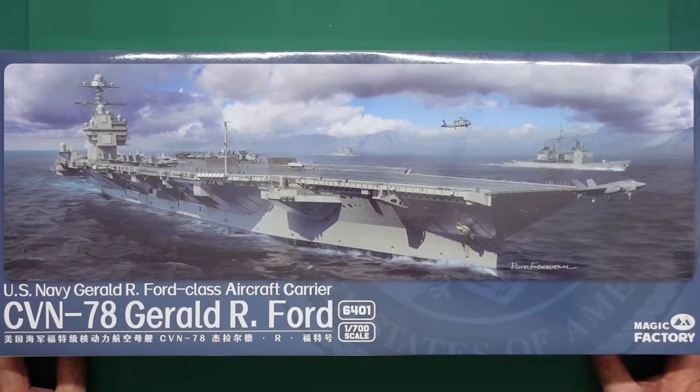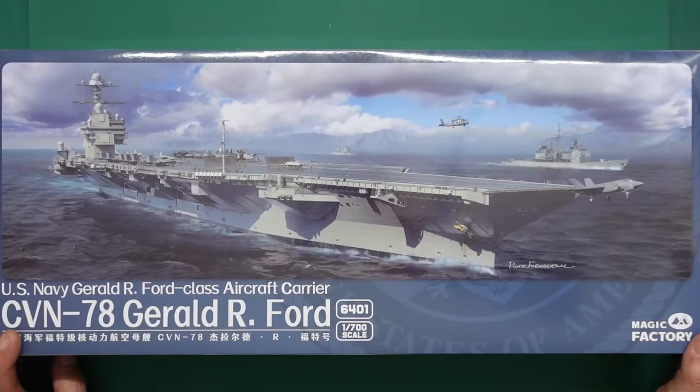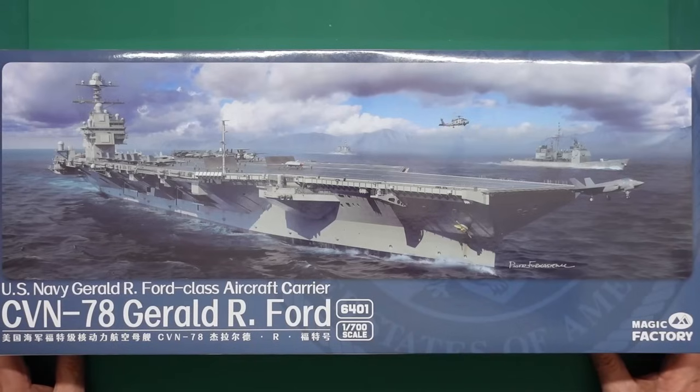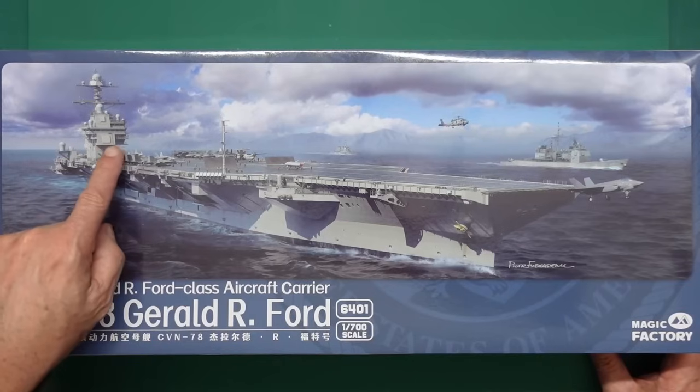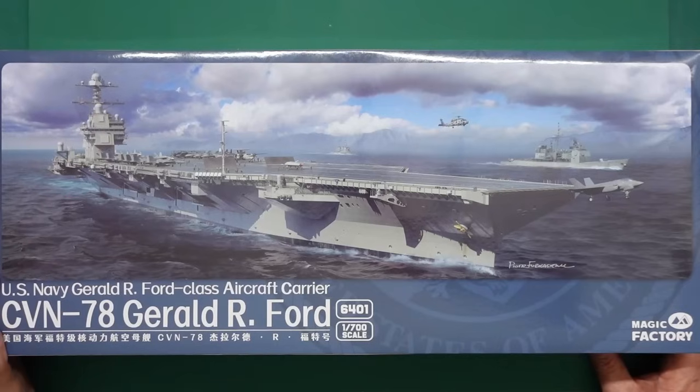It's a very, very nice kit. I've had a quick peek in the box - it is a lesson in packaging. It's 1:700 scale and a very, very nice looking ship in my opinion. As you can see, the island is way, way back, giving it that sort of HMS Nelson look to it.